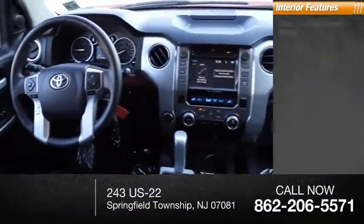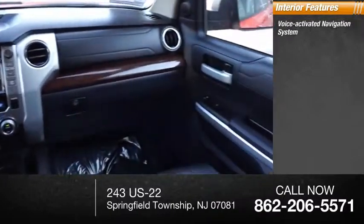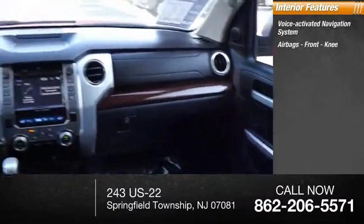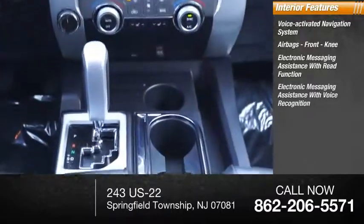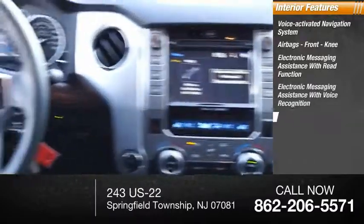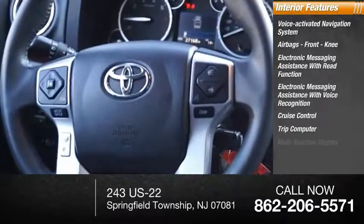Inside you'll find a voice-activated navigation system. Airbags: front and knee. Electronic messaging assistance with read function and voice recognition. Cruise control. Trip computer. Multifunction display.